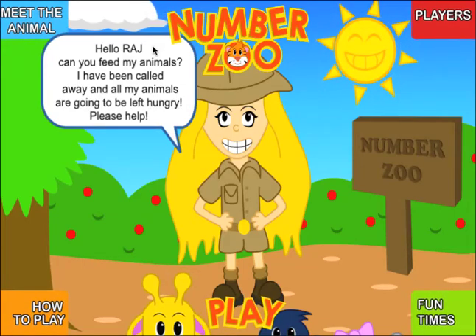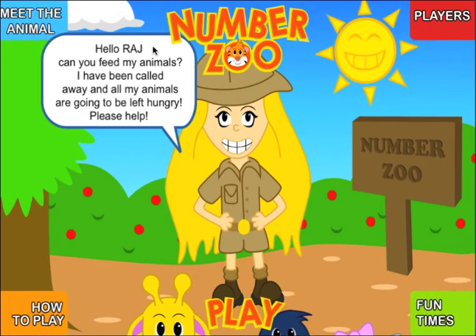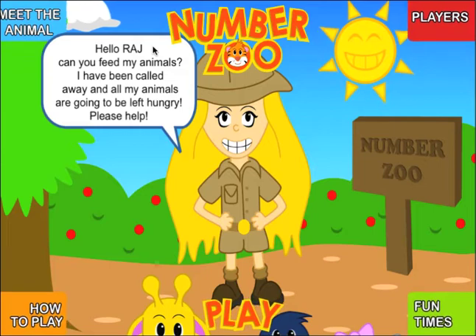Hi, my name is Raj from Apps for Mobiles Limited, and today I'd like to walk you through NumberZoo Kids' Times Tables to give you an overview of how it works.